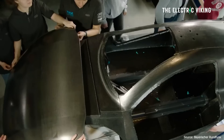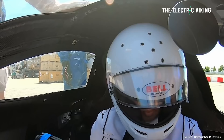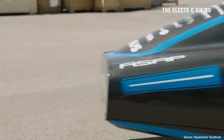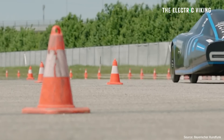Despite the low driving speed, the car was built to be aerodynamically as efficient as possible. Its drag coefficient (CD) was 0.159, which is amazing — the most aerodynamically efficient EV you can buy right now has a CD of 0.20.